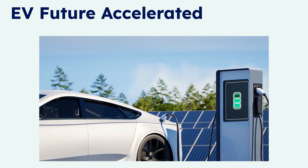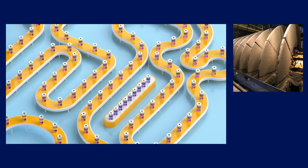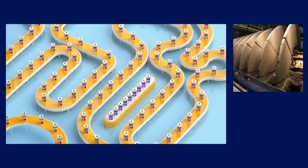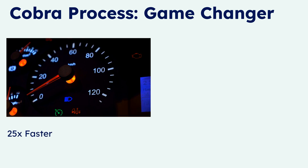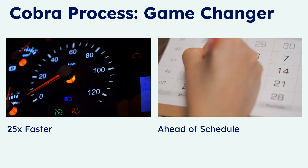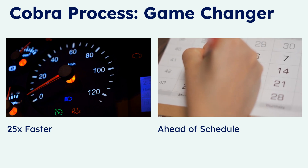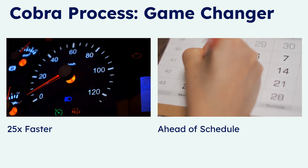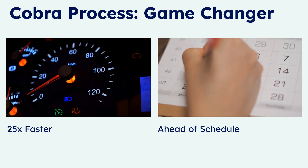They've just hit a major manufacturing milestone that changes everything. Let's talk about QuantumScape's COBRA process — a next-generation, continuous-flow platform for producing their crucial ceramic separators. What's incredible is its speed: it offers an approximately 25-fold improvement in the critical heat treatment step compared to their previous Raptor process. The equipment also takes up a fraction of the physical space per film start, which is crucial for cost-effective gigafactories. Best of all, this major achievement was made ahead of schedule in Q2 2025, significantly de-risking their manufacturing roadmap.